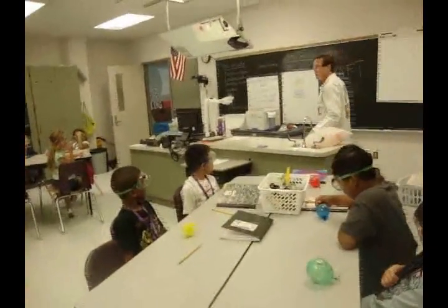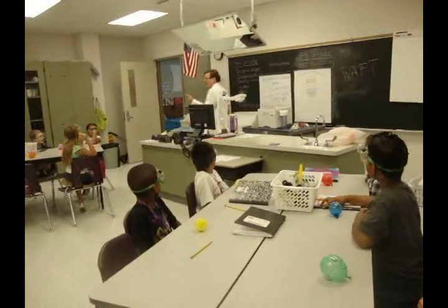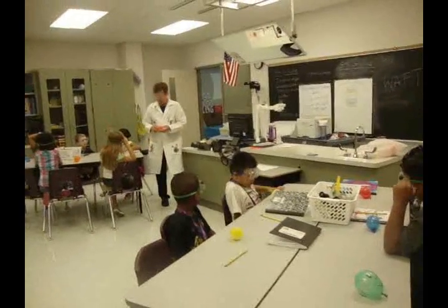Did you know that you can tell the age of a rattlesnake by counting the number of rattles on the back of its tail? Would you raise your hand if you want to find out how old a rattlesnake is? Would you go out and look at a rattlesnake to see how old it was? No — all those hands came down really quick. All right, here we go.